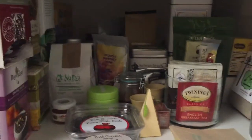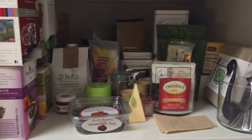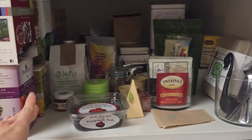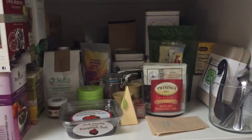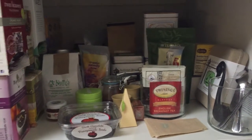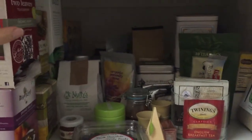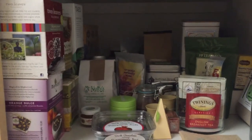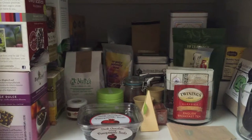I obviously have way too much stuff. I put boxes of tea on this end, and then all my loose leaf teas — or anything that's not really in a box — I put in the middle. I'll start with my boxes of tea, which I sort in order of caffeine content: black teas, then green teas, then herbal teas towards the back.